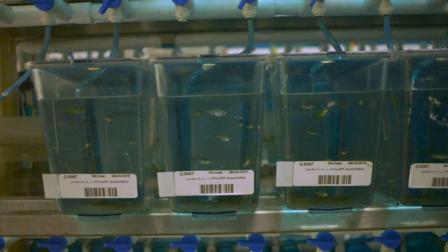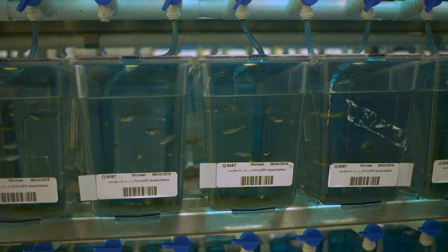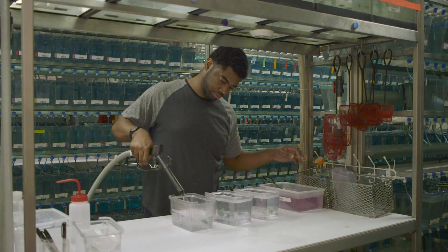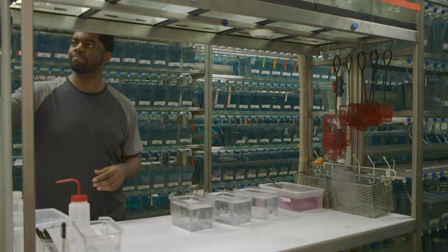I use zebrafish to understand skeletal stem cells. Specifically, I use a model of disease called craniosynostosis to understand how the bones that form our skull develop, but also how, during disease, they become dysfunctional and fused prematurely.